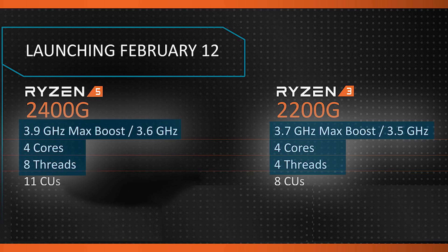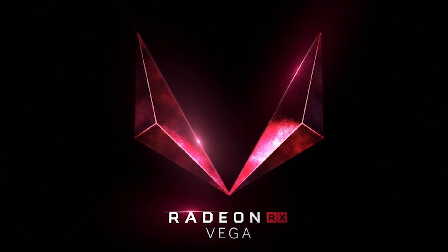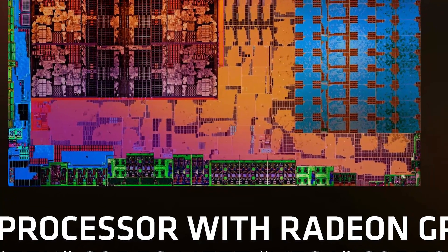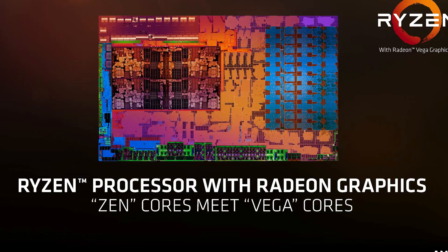Both CPUs are pretty nice, but the biggest difference comes in at the GPU level. The Ryzen 5 2400G comes with the much-rumored Vega 11 that sports 11 Vega compute units, while the Ryzen 3 2200G only has Vega 8. Not only that, but the Ryzen 5's Vega-integrated GPU is clocked at 1250MHz versus 1100MHz for the Ryzen 3's Vega 8.